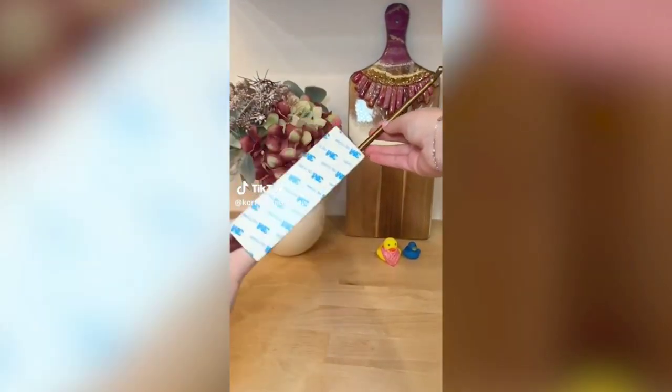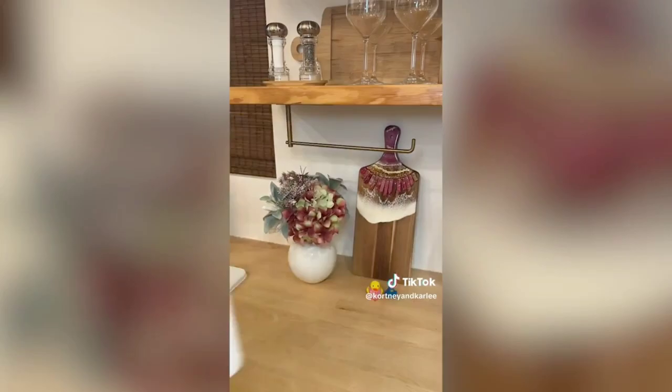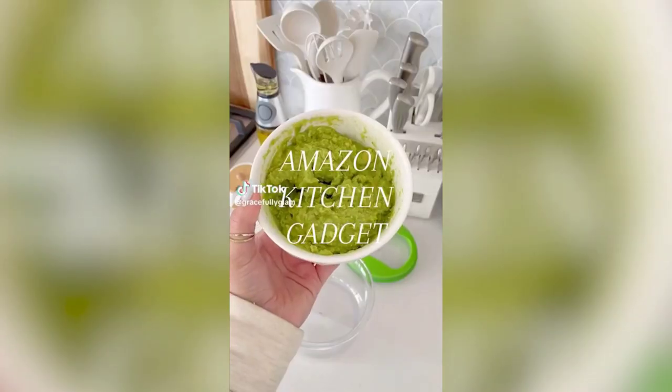Amazon kitchen must-have: if you're short on counter space, you need this paper towel holder. It is so easy to install — just peel the sticky off and stick it underneath the cabinet, and you instantly have so much more counter space.